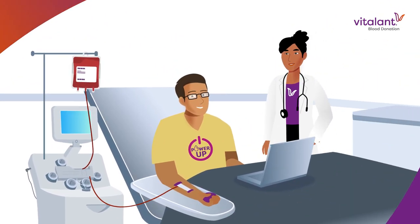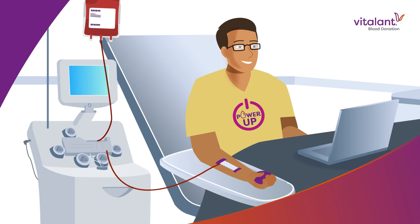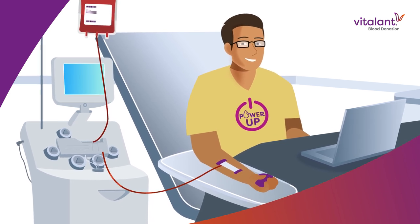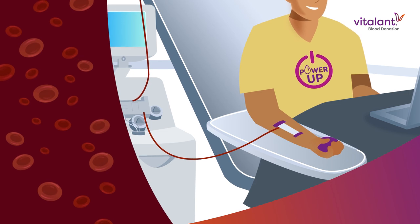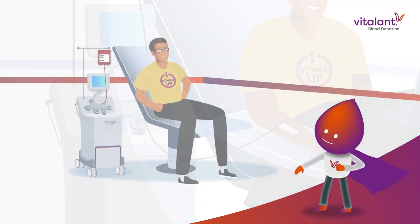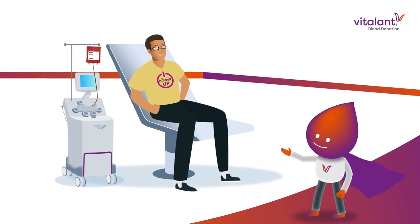Our friendly staff will ensure you're comfortable as you sit back and relax. During your PowerRed donation, a special process removes your red blood cells. Your platelets and plasma are returned to your arm, along with hydrating saline. Many donors feel refreshed after a PowerRed donation. We even use a smaller needle.